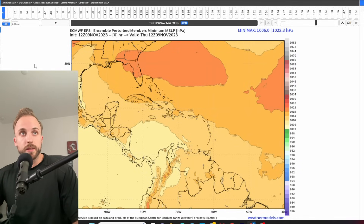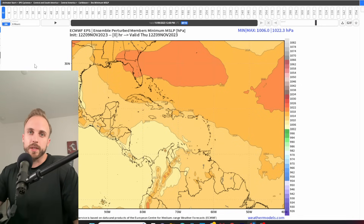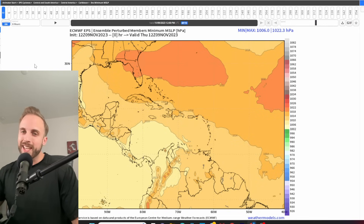So first things first, we're going to go to our ensembles. I've noticed a lot of folks using our operational models, but I swear much more heavily by our ensemble products before a system takes shape. The ensembles for mid- to long-range forecasting are always going to be more reliable than our deterministic models — whether it be the mid-range five-to-seven day out or all the way to seven-to-ten days. The regular models tend to over-intensify or under-forecast things, as we've seen countless times this hurricane season.